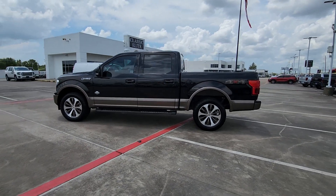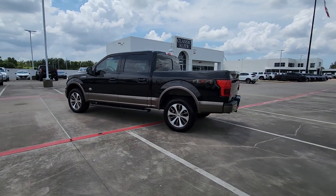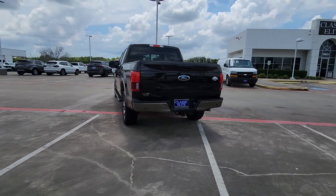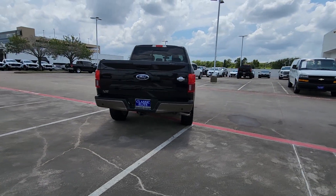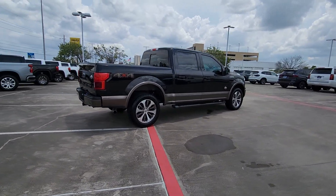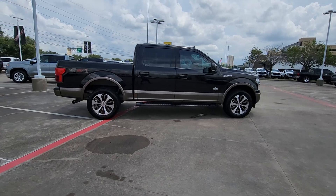This could be the car for you. The 2020 Ford F-150. Take a closer look at this full-size F-150. It's the light-duty pickup that leverages military-grade aluminum alloy and high-strength steel to produce class-leading towing and payload capabilities.